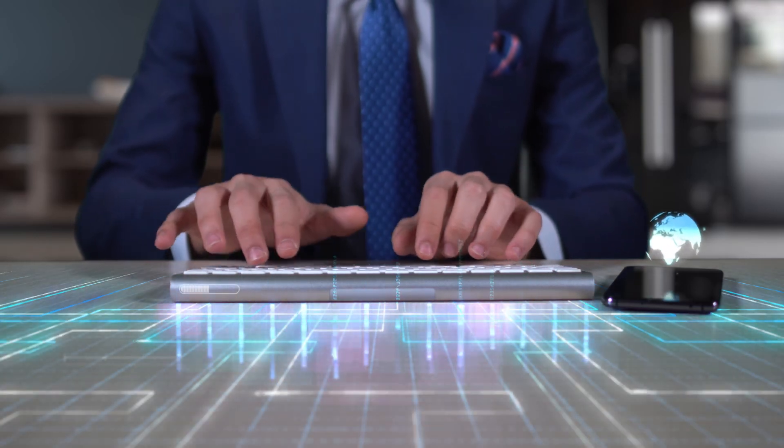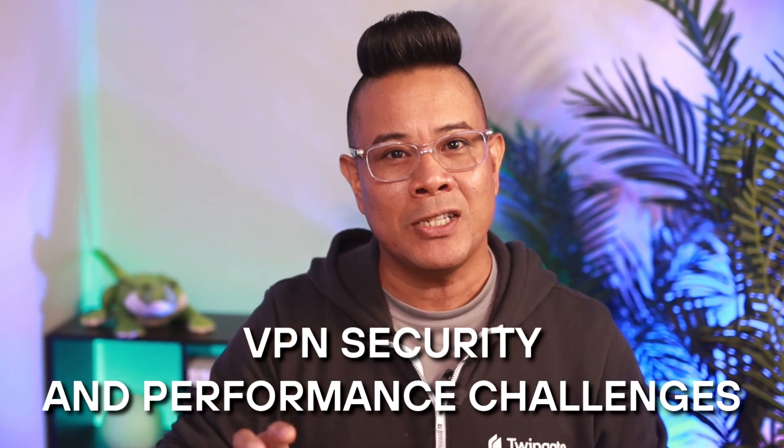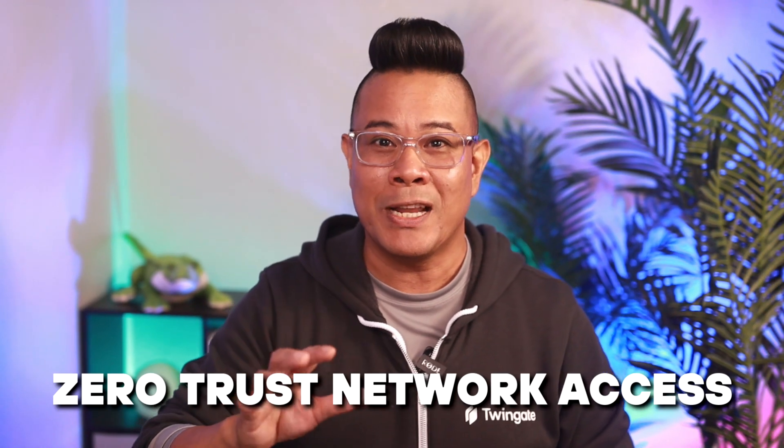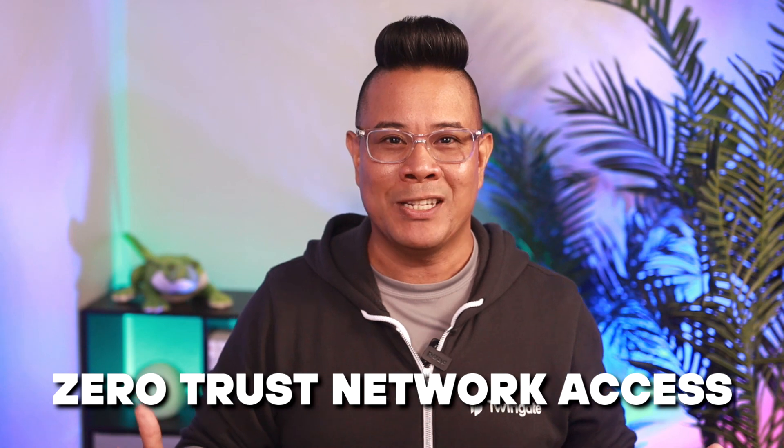You have several VPN alternatives to choose from, but many hide similar weaknesses beneath modern technologies. My name is Paul-Andre de Vera, the head of growth at TwinGate, and today I will help you understand VPN security and performance challenges and some VPN alternatives to consider. I will also explain why zero trust network access is the best way to replace your VPN system.